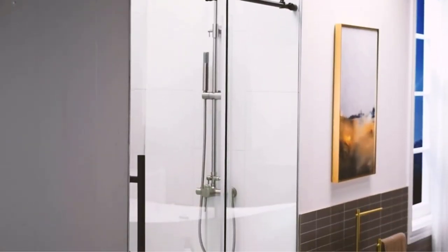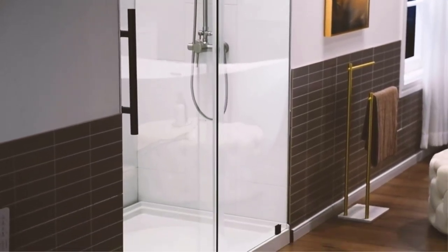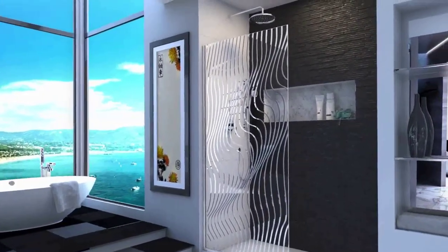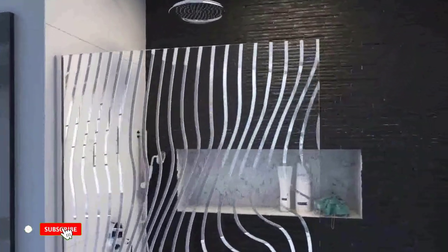When choosing the right shower door for your bathroom, remember a few things. First, consider the style of your bathroom. A classic sliding door might be the way to go if you have a more traditional space. You might prefer a frameless glass door if your bathroom is more modern.